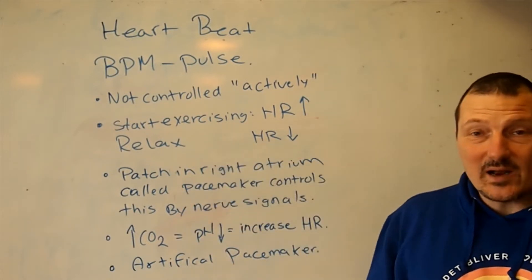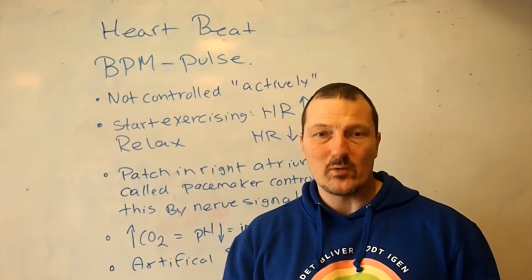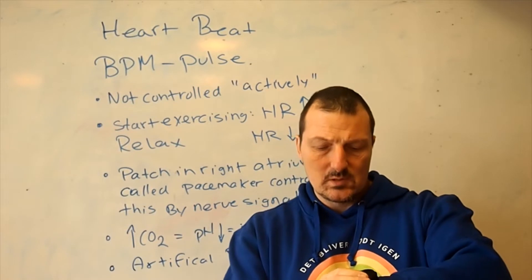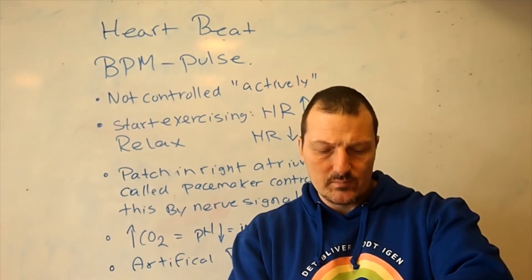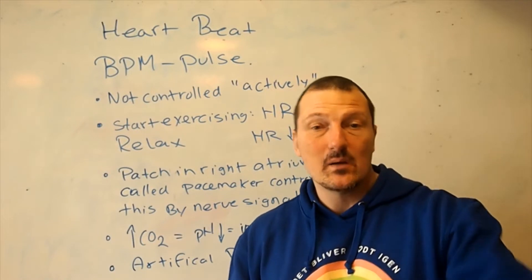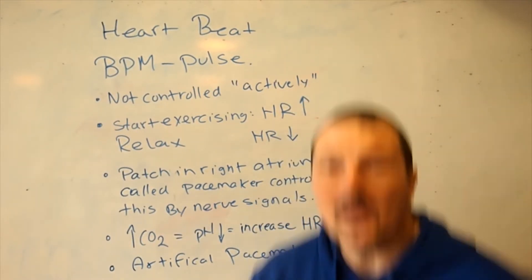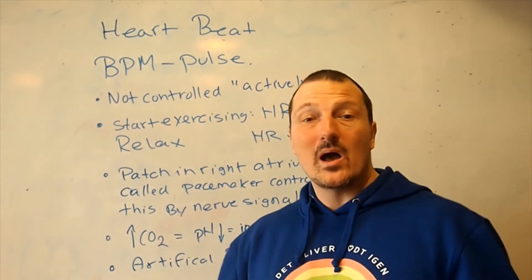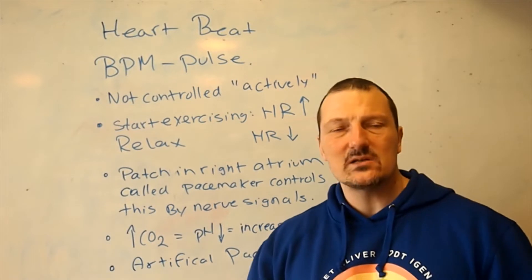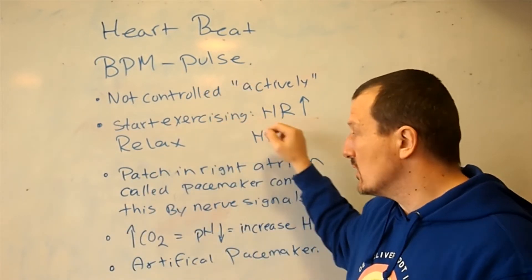In general, when I start exercising, my heart rate will increase. Right now I have this pulse sensor on here. I have a heart rate of 80, but if I start doing exercise — don't worry, I won't make a rapid class here — my heart rate will go up. If I start relaxing, just sitting down doing nothing, my heart rate will go down.